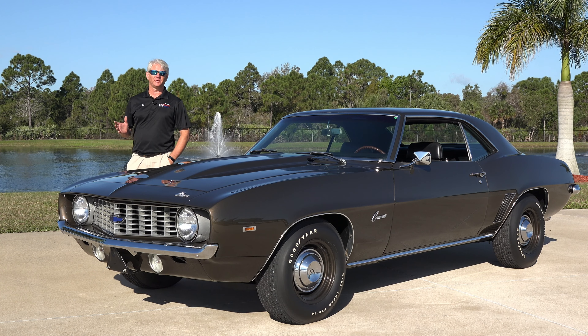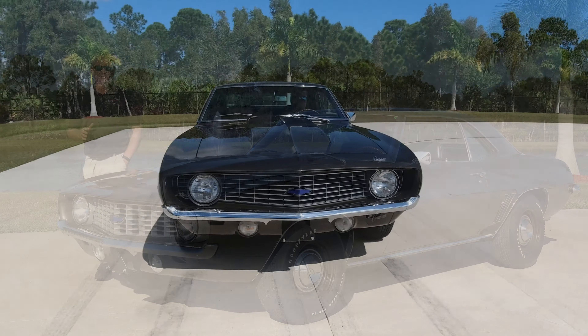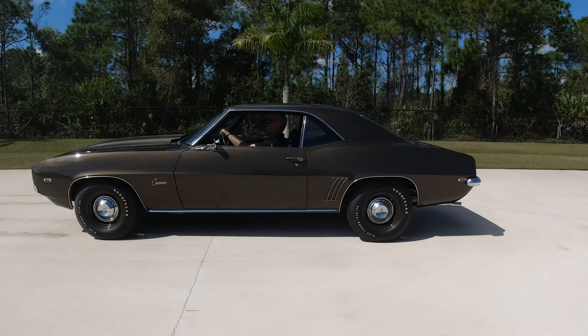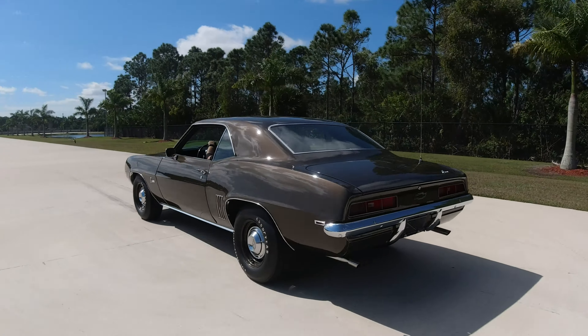Hello from the American Muscle Car Museum right here in sunny Melbourne, Florida. Today from the collection, we have one of the first generation Camaros — a 1969 Chevrolet Camaro.